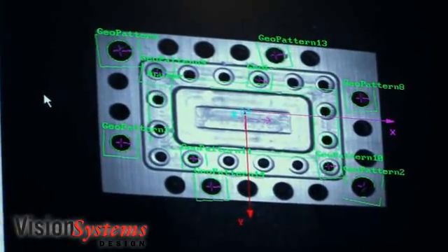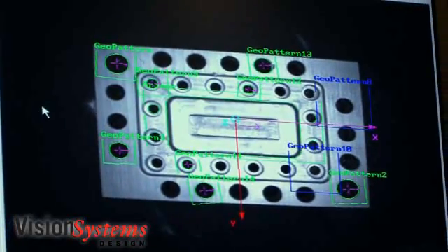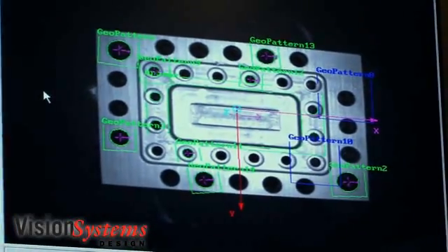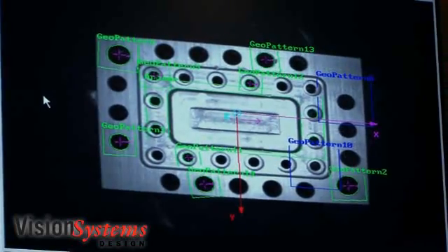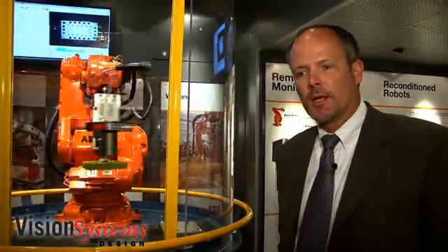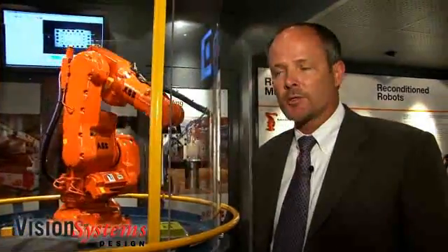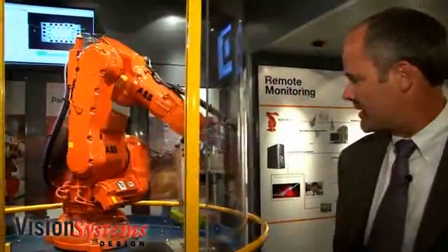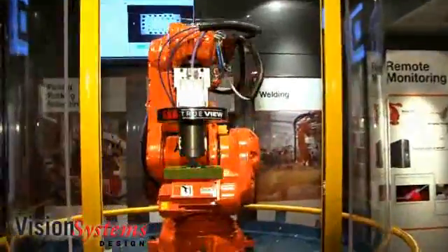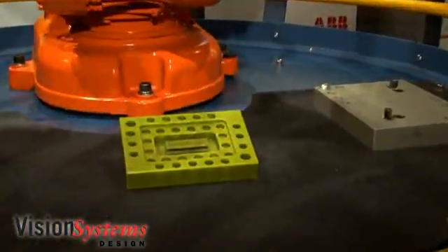If you look at the business case for vision-guided robotics, I think you'll see two things that drive manufacturers to consider vision with robots. The first is that when the robot has the ability to see the object, it's not necessary to use very expensive conveyors, dunnage, and part locators. Basically the robot can find the object instead of having to crowd the object or have precision locators or precision dunnage.